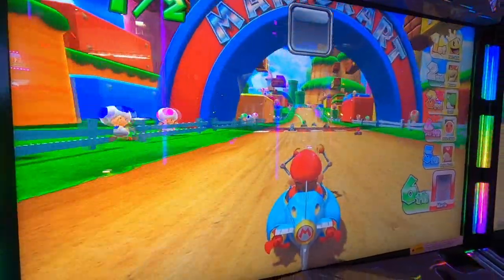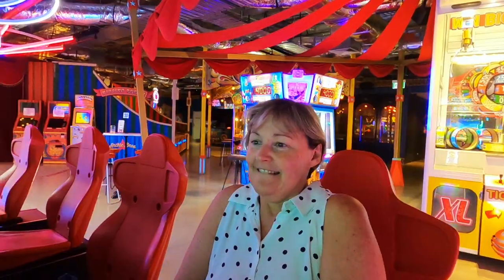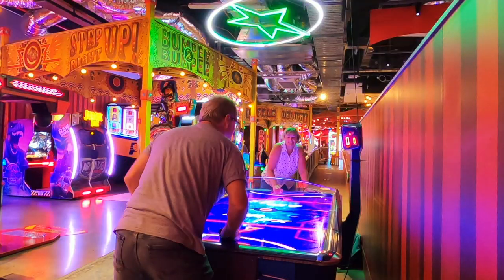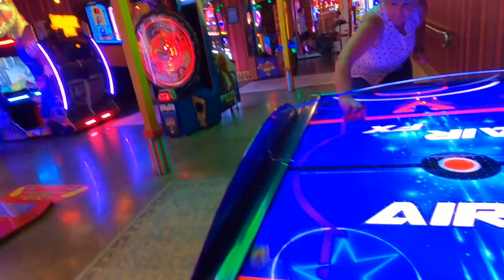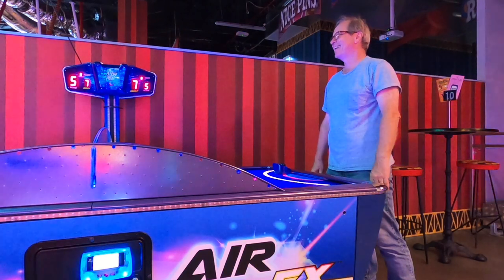Everyone is off to a strong start! I think it was really good value — for $10 we could use unlimited everything. It's $10 for a happy hour, one hour at five o'clock every day. Yeah, so that was great.